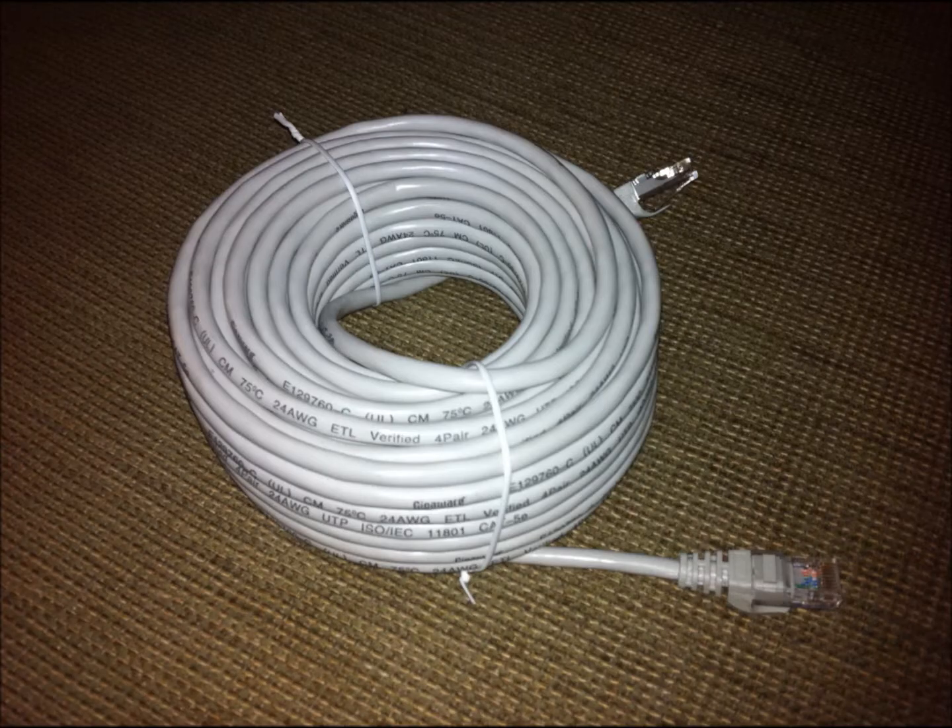We should also be concerned with excessive looping of cables in general. When copper wire is looped, like in my extreme example, this can cause electromagnetic interference to build up in the cable, thus causing signal loss. One or two of these loops is okay to account for cable slack, but you should never loop cable this tightly in an actual installation.